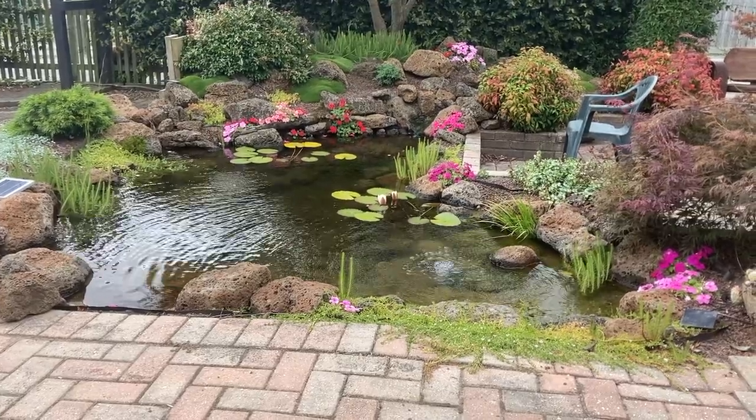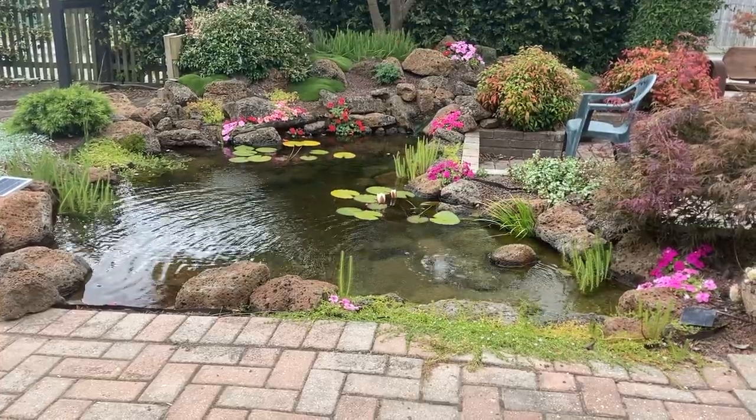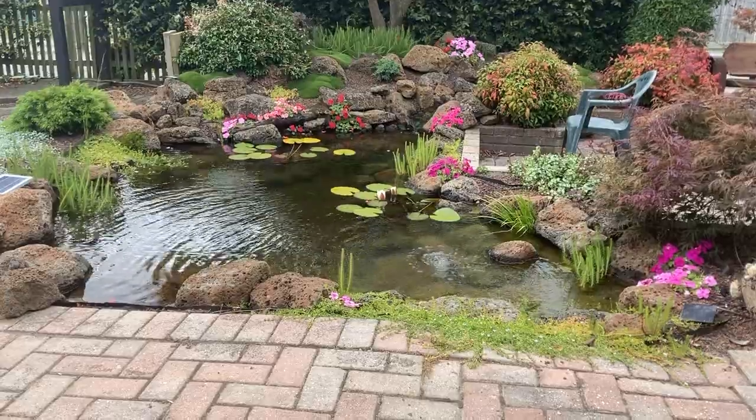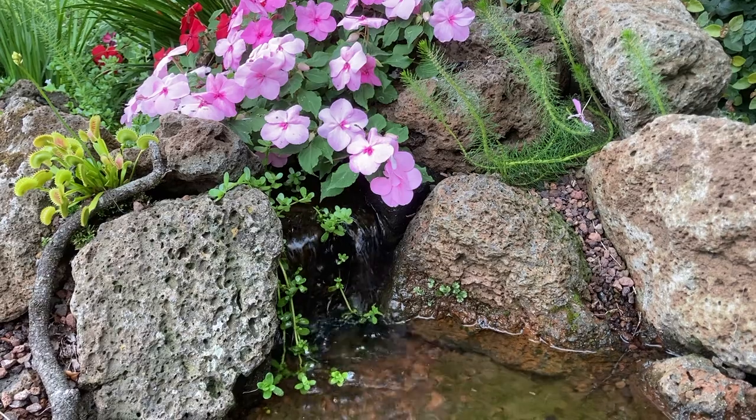I should also say where I live, east of Melbourne, Australia, is a cool climate by Australian standards. We're classed as having a temperate oceanic climate. Anyway, let's jump into the list.